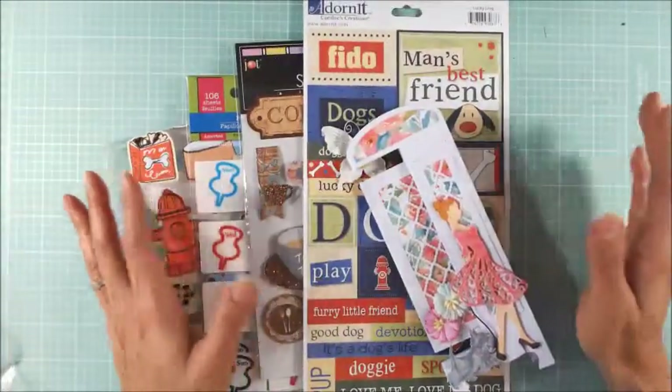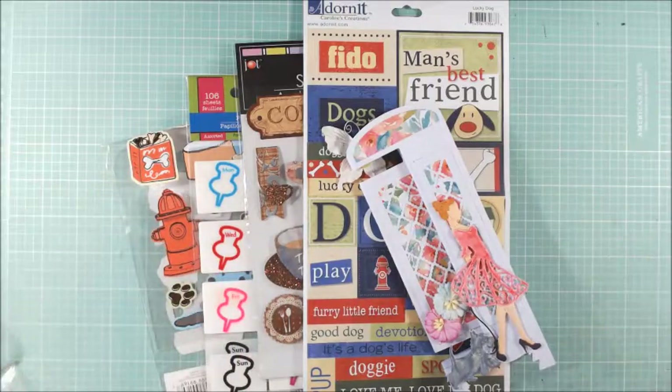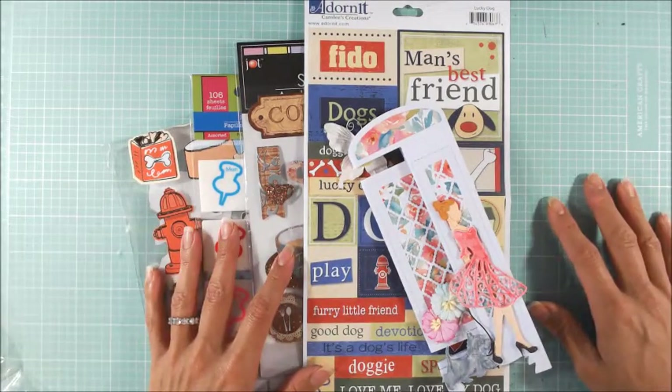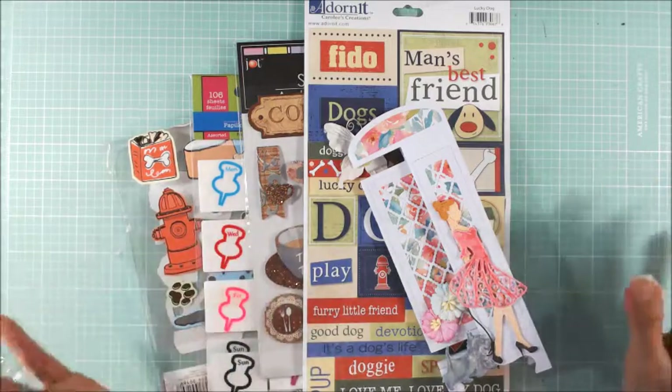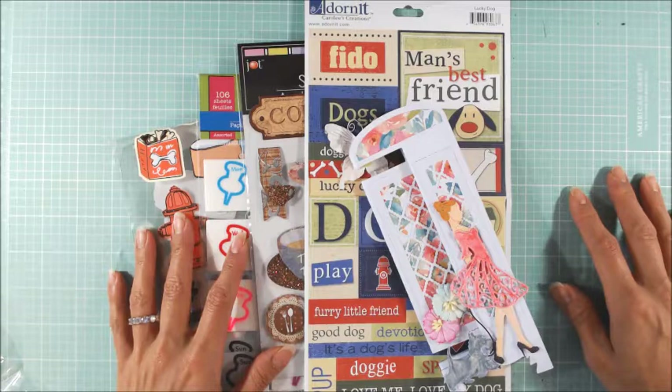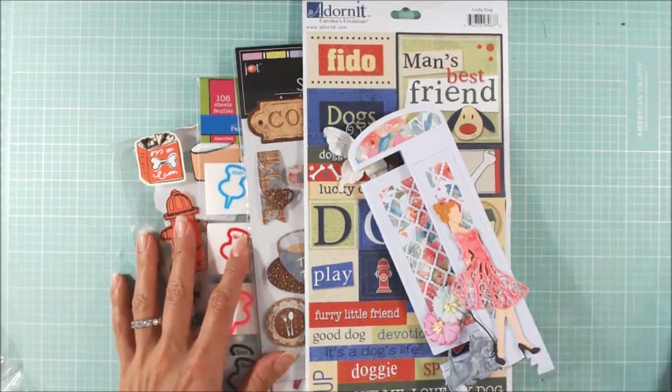Thank you everyone for participating in this challenge. It means so much to me, and I know that it's going to make my grandmother-in-law's 100th birthday so special. It touches my heart that you guys took the time to create these beautiful cards for her. Thank you all for watching. I hope you guys are having a wonderful, crafty day.